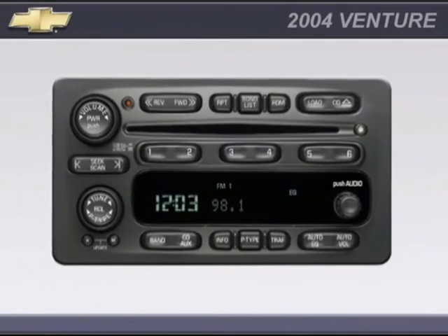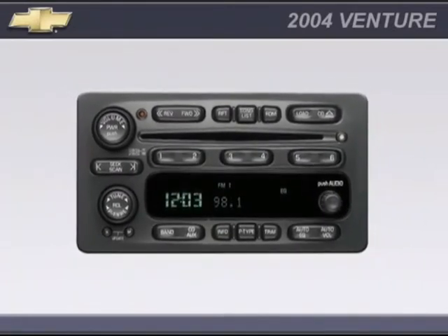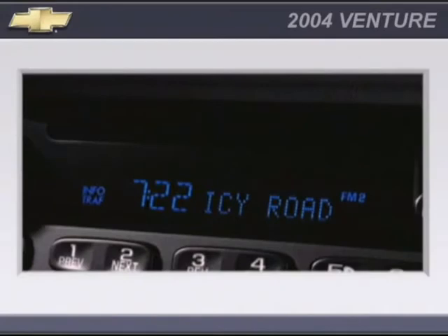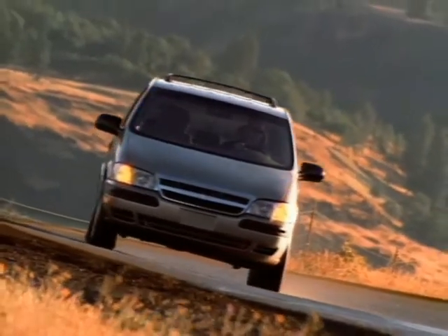RDS automatically locates the signal carrying the broadcast type you've requested. This system may also be programmed to interrupt your CD play to alert you with important traffic bulletins or emergency weather reports. RDS functions only where stations broadcast RDS information.